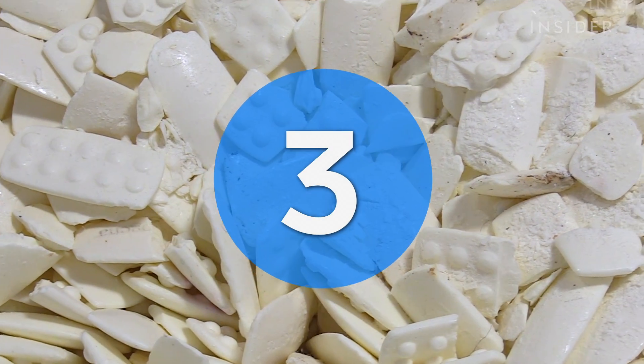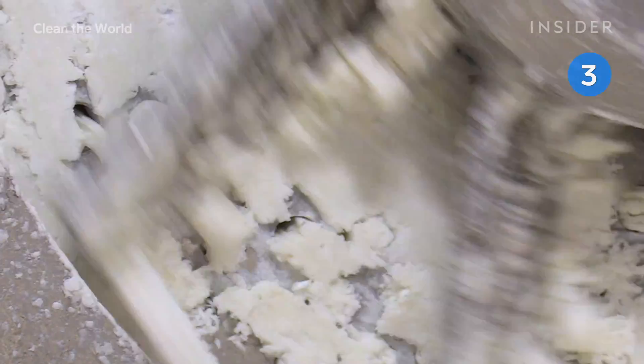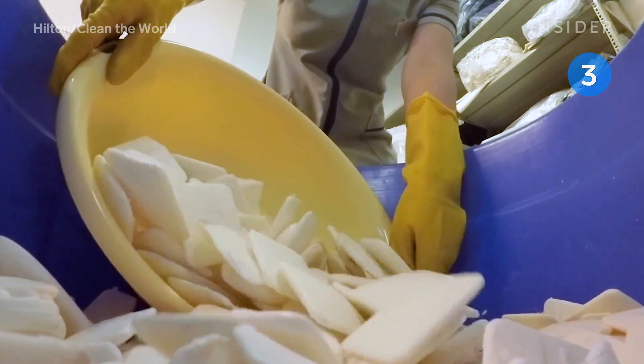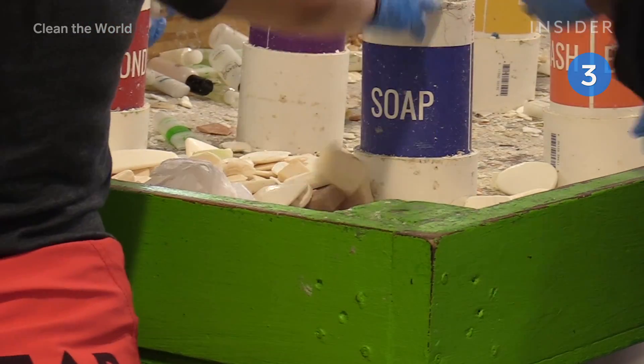Leftover bars of soap and toiletries from hotel chains like Marriott and Hilton are recycled through Clean the World. Soap is collected and sorted at the hotels, then shipped to one of Clean the World's recycling facilities.